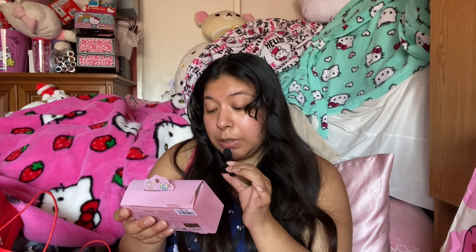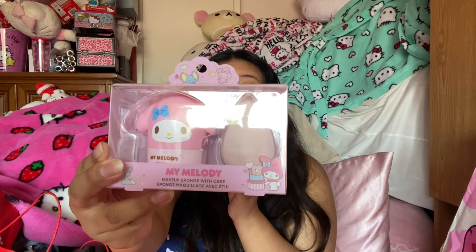Next up, I got this My Melody makeup sponge with case. I've been looking for this everywhere. I love makeup cases for sponges because I used to take my sponges to school. I didn't know this was a hard case — I thought it was going to be silicone. I'm a little afraid it might break, but it's My Melody, it was so cute, and I couldn't resist it. This was $5.99.